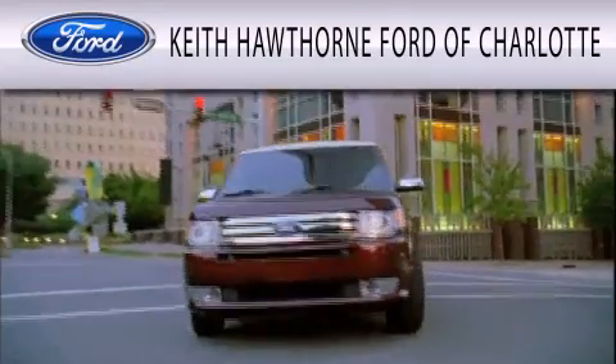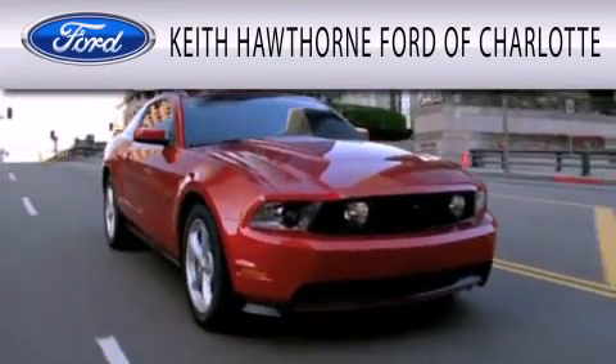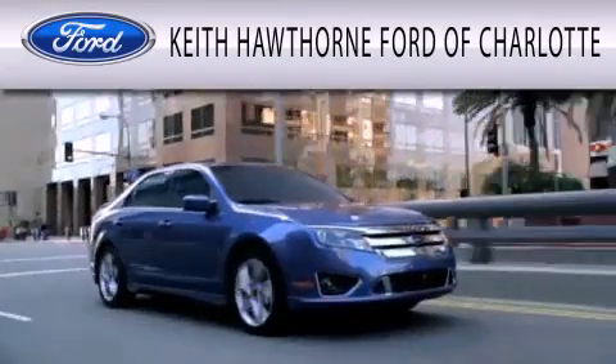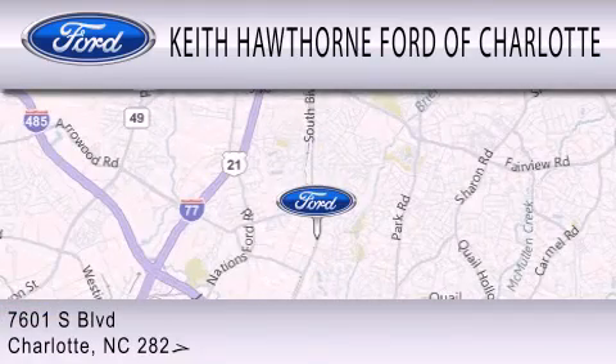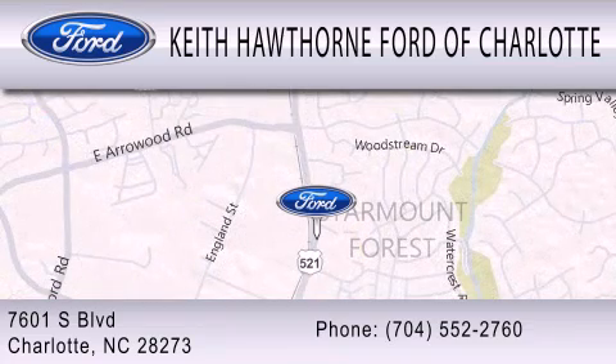Keith Hawthorne Ford of Charlotte is dedicated to doing everything possible to ensure that the experience you have selecting your next vehicle is as pleasant as possible. We are located at 8601 South Boulevard in Charlotte.